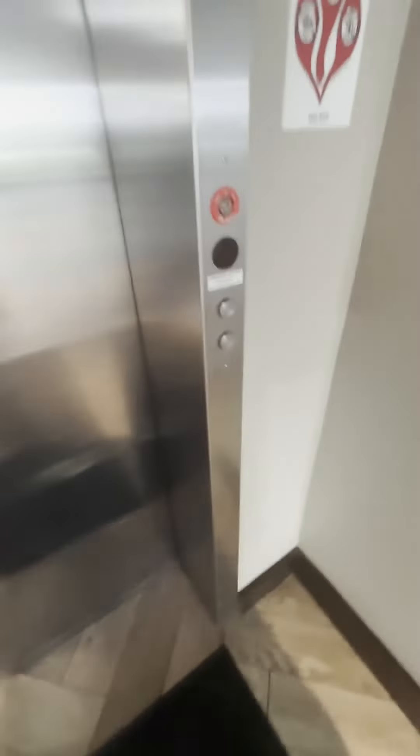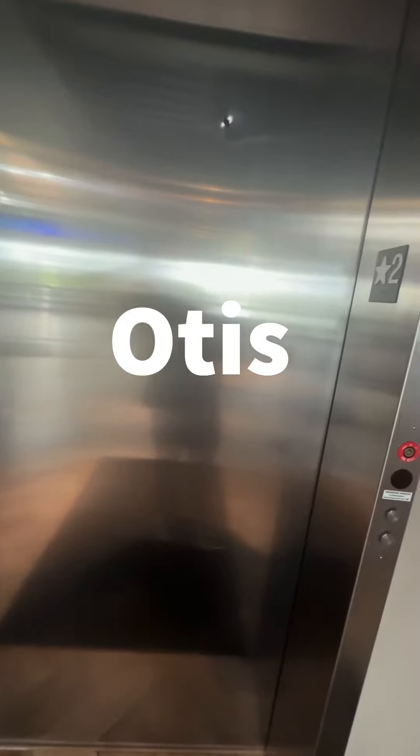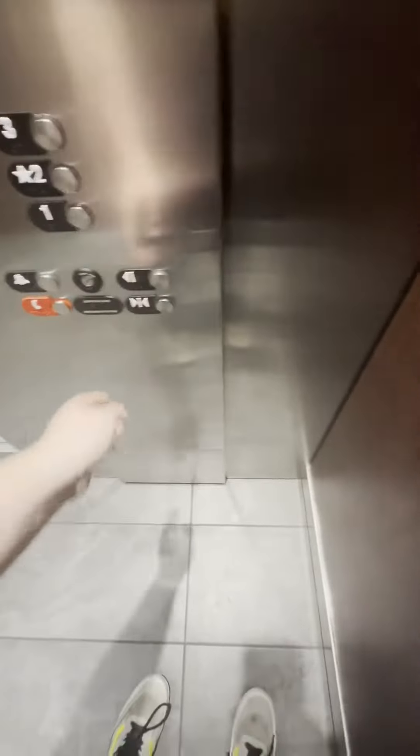So this is the elevator in Topped Off. I have no idea what this elevator is — either hydraulic or Otis. It's on the first floor. The close button doesn't work. Surprise.